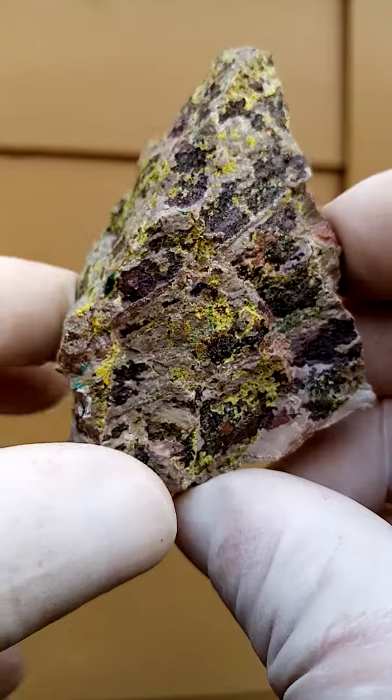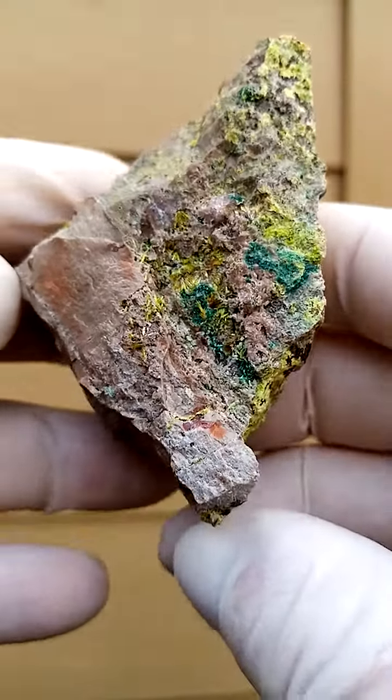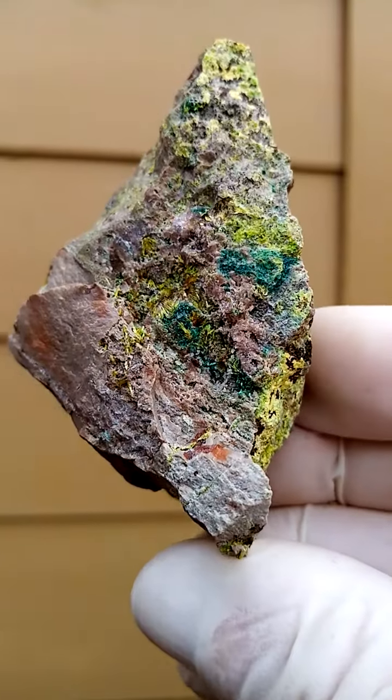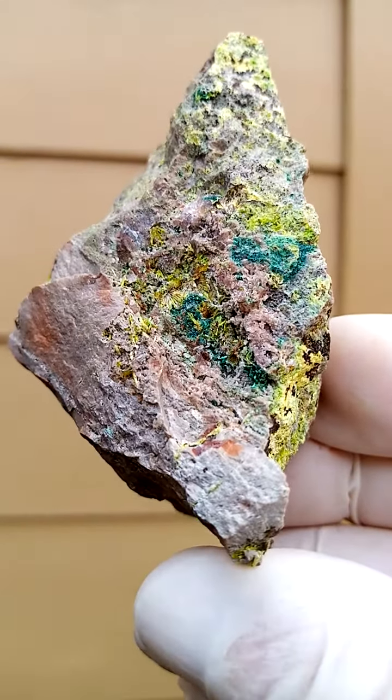If you know your Congo radioactive minerals you will recognize this. Here's the open section — I'll just zoom in again to give you an idea. It's little yellow sprays of needles.